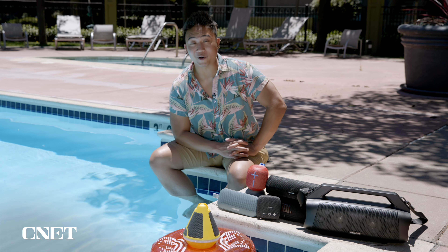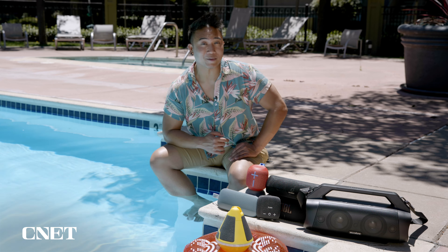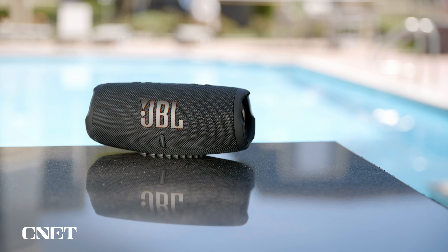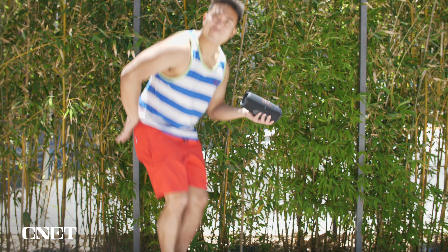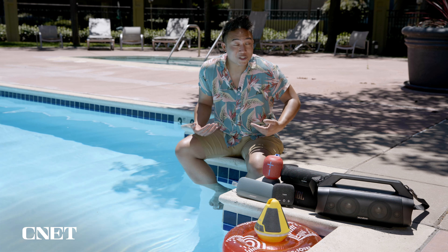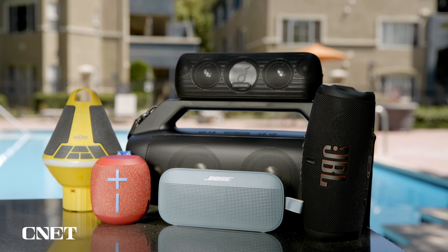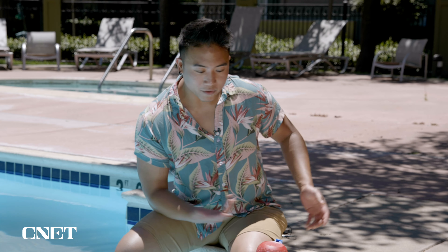Around its waist is a light-up ring with different colors and flashing lights. It also comes with a carabiner so you can hang it pretty much anywhere you want. But probably my favorite part is its twist-off bottle opener — perfect for popping open some brews around the pool. While the sound quality won't blow you away, especially due to its weak bass, the speaker can still get pretty loud. If you're looking for a speaker that's fun, adaptable, and plays music decently, the Sound Buoy is easy to recommend.